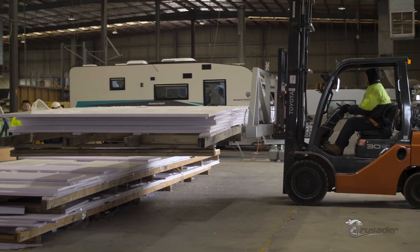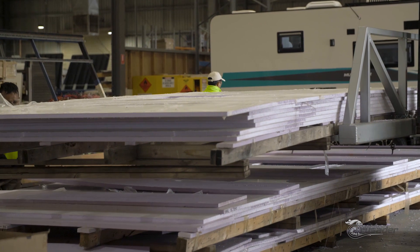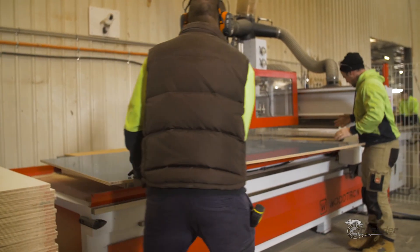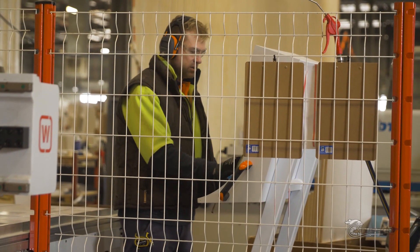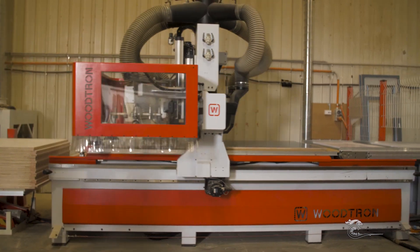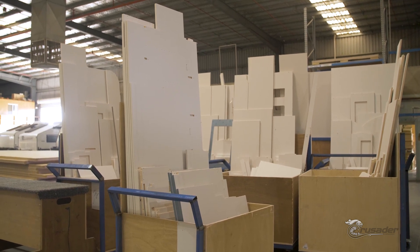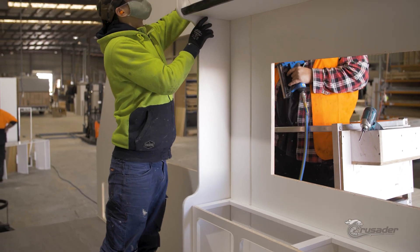Composite caravan construction is the future and Crusader Caravans are investing heavily in this technology. This means it's better insulated and much more water resistant. The interior cabinetry is pre-assembled in the furniture section by qualified cabinet makers. Each piece of furniture is CNC cut according to the individual requirements of the specification sheet. This is where our attention to detail really comes into play — the interior is always beautifully finished. Once the furniture is built, it proceeds to the building process where the chassis and interior and exterior components all meet and move to the next station.